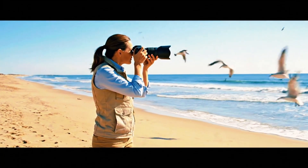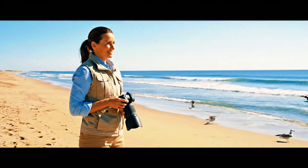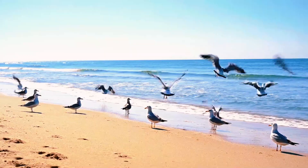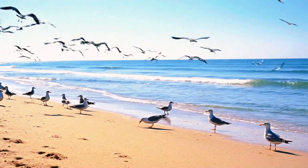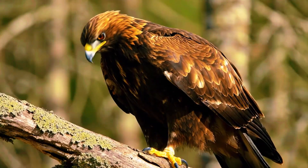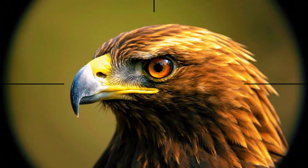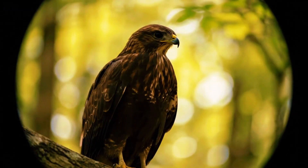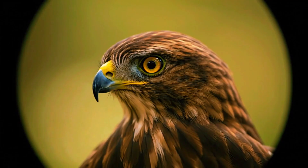Switching to auto area AF to see if letting the camera decide everything makes a difference, the results are surprising only in their consistency. Bird mode recognises the bird's outline but struggles with detail. Animal mode, on the other hand, zeroes in on the head even when the bird turns sideways or faces away. It's as if the algorithm understands anatomy better — recognising not just the shape but the intention behind movement. The focus box follows the eye naturally, with no hesitation.